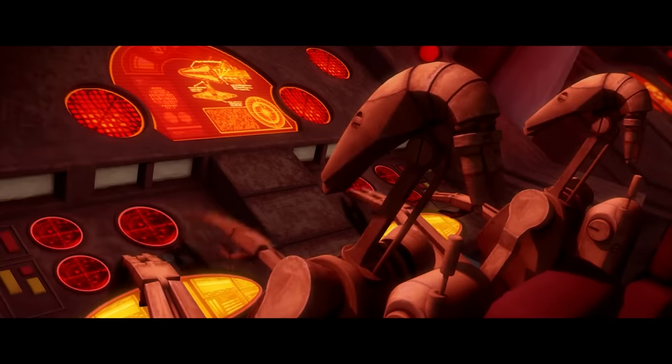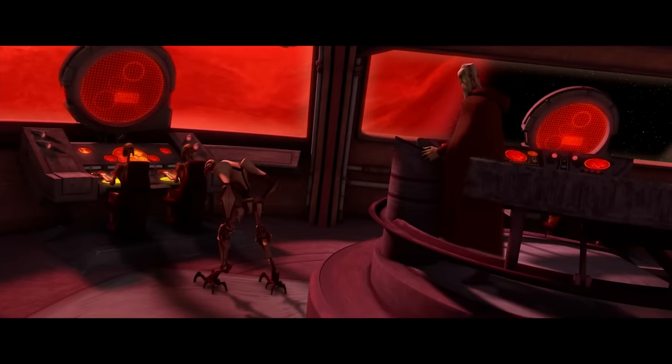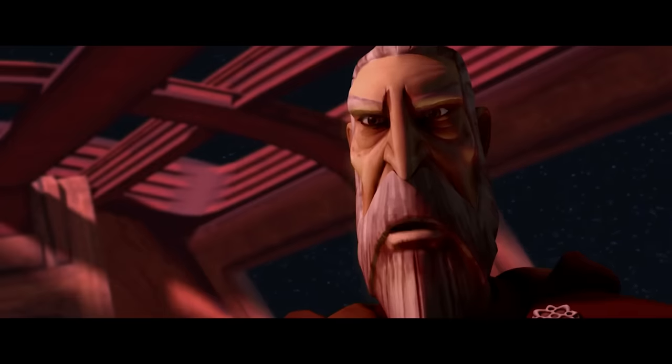Hey guys, this is Justin. Hello and welcome to another video. Today we'll be talking about the Subjugator-class Heavy Cruiser.